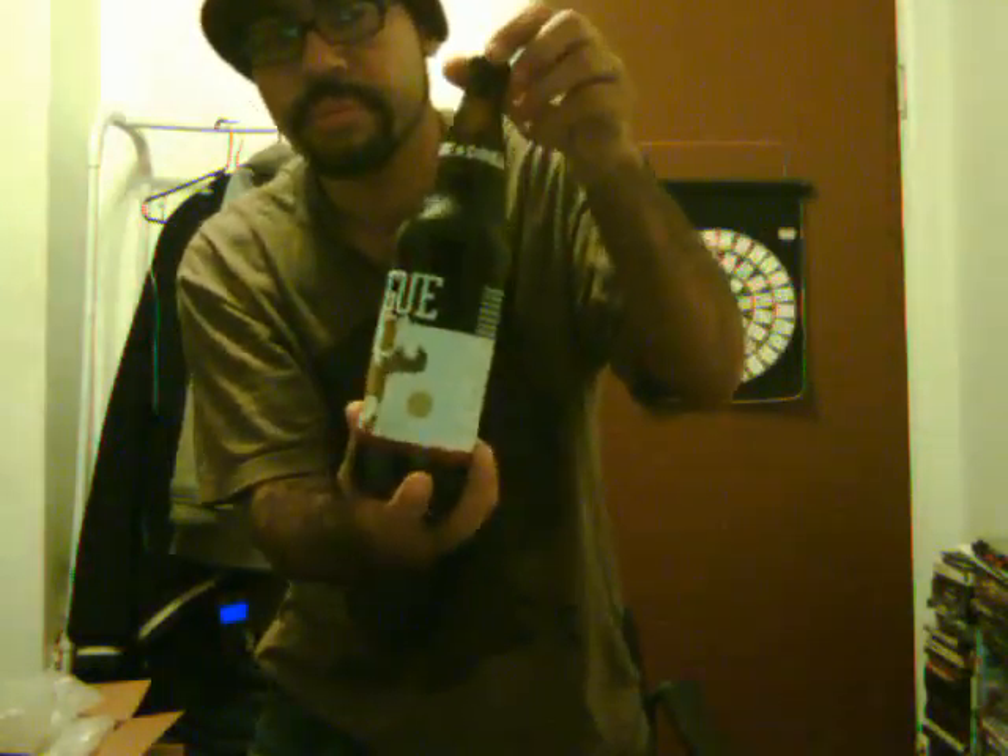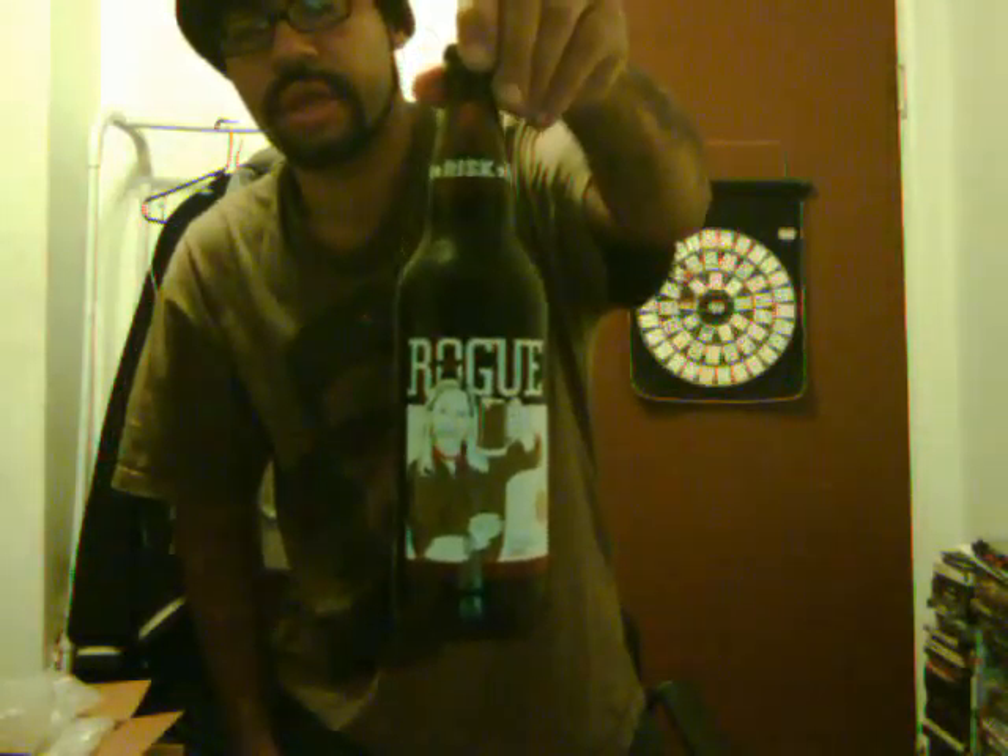Hey guys, this is another beer review, and it's by Rogue again. I've had this brewery before. As you can see, the label has the same top, and this one is a chocolate stout. It has an interesting logo on the front, and the label says 'Improve Chocolate,' so I can't wait to taste this one.